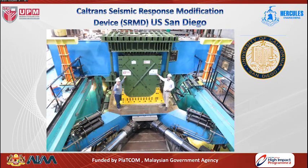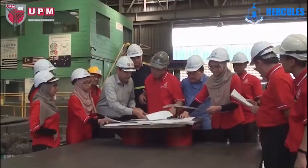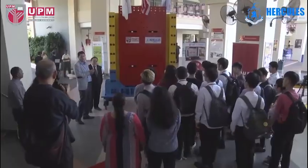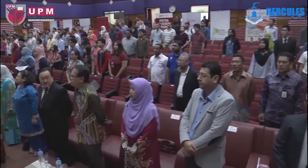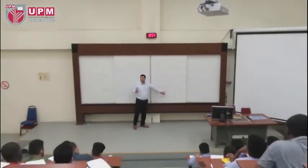This device was tested at the University of California, San Diego using a shaking table and high-strength dynamic actuator to certify its performance for use in the design of bridges and structures. Based on the extensive experience of Hercules company led by Dato Thomas in the field of vibration isolation systems, UPM and Hercules have collaborated for joint research and further development of damper systems. The main aim of this research group is to provide safe shelter for more than one billion people against natural disasters.